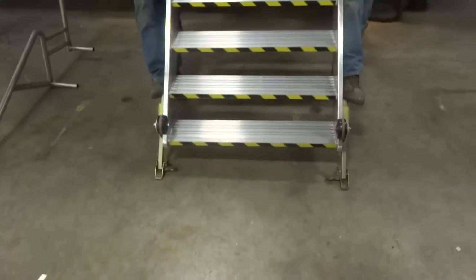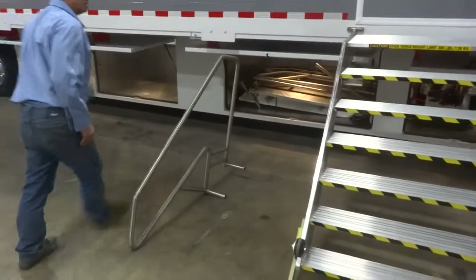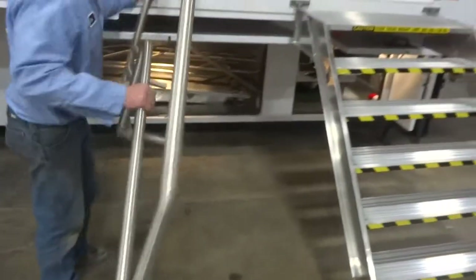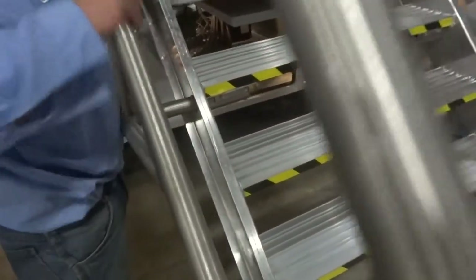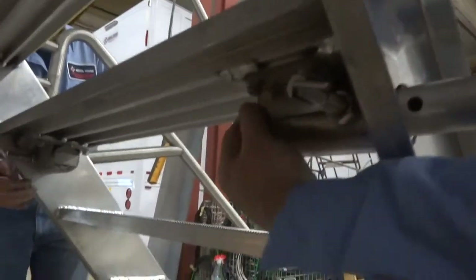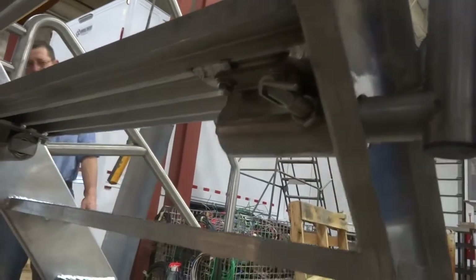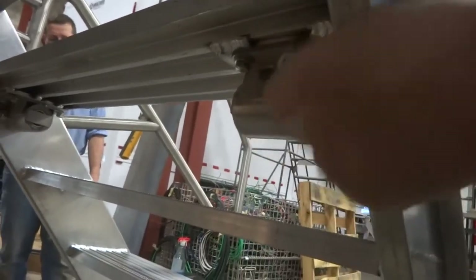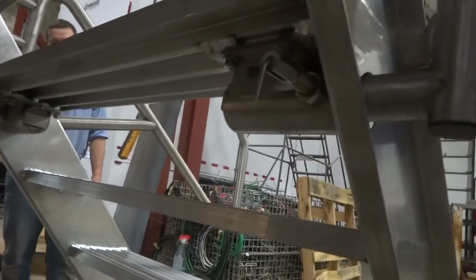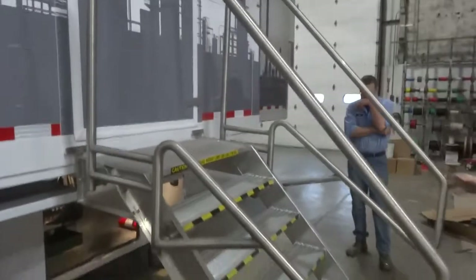Getting the stairs as level as possible for easy access. There are railings, and there are pins underneath the second from the top step that slide in. They can be just a little bit finicky, which gains you access to your side door.